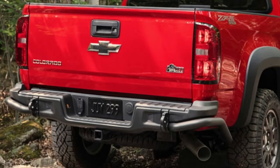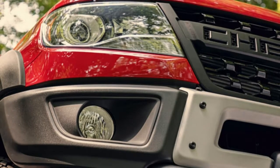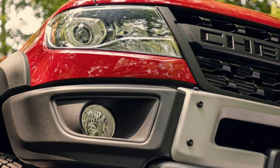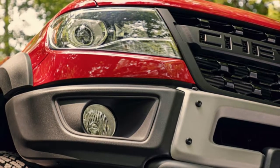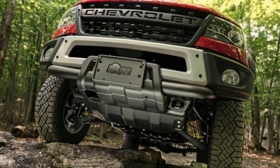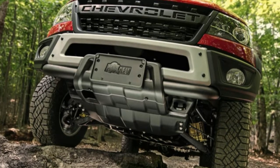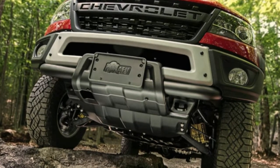We don't know how the new bumpers change the approach and departure angles — a bit of a weak point with the stock ZR2, whose approach angle is only 30 degrees, compared to the Tacoma TRD Pro's 36-degree angle. The JL Wrangler Rubicon, for comparison, is 42 degrees.